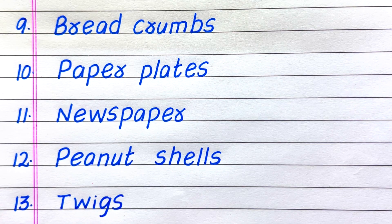Ninth example of a biodegradable waste. Tenth, paper plates. Eleventh, newspaper. Twelfth, peanut shells. Thirteenth, twigs.